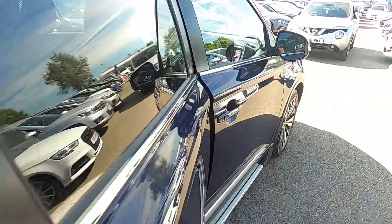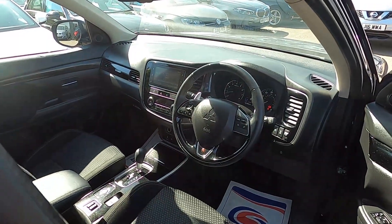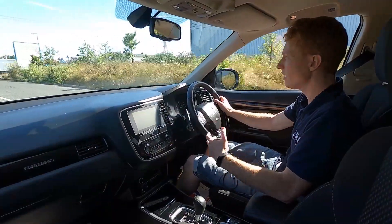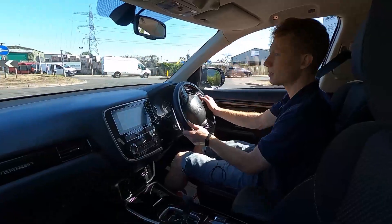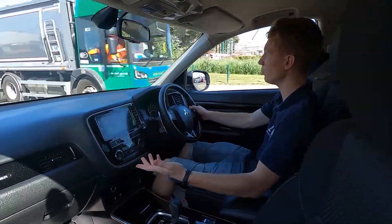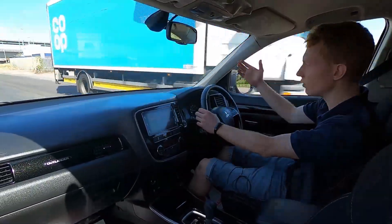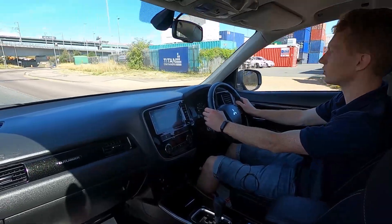Now let's jump in and take it for a drive. This Mitsubishi Outlander has a two litre petrol engine with 148 brake horsepower. Feels nice and responsive — automatic transmission, pulls away with no problems whatsoever. Driving in town, you've got a stop-start system, and there's also a speed limiter and cruise control as well.